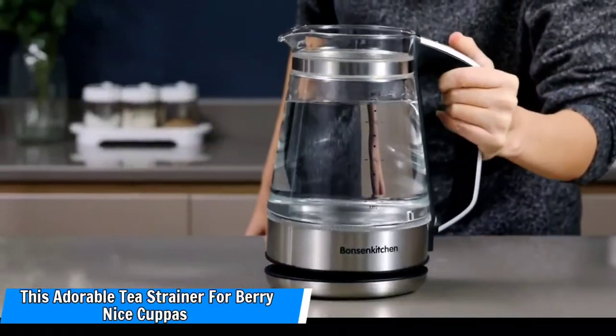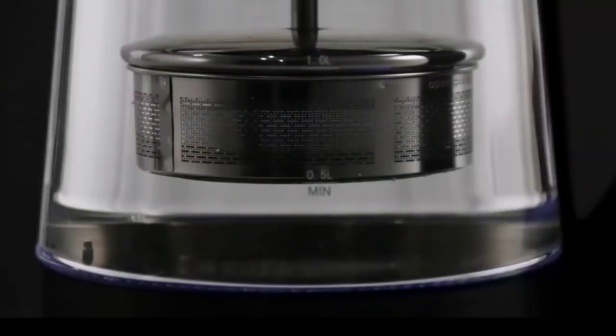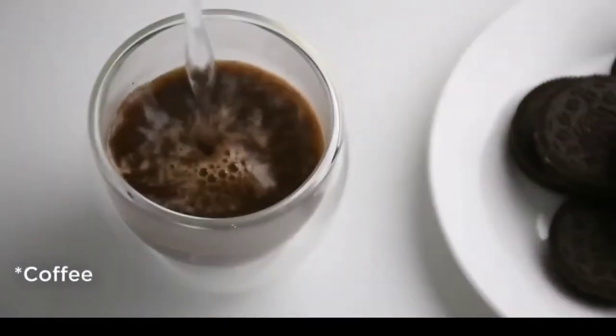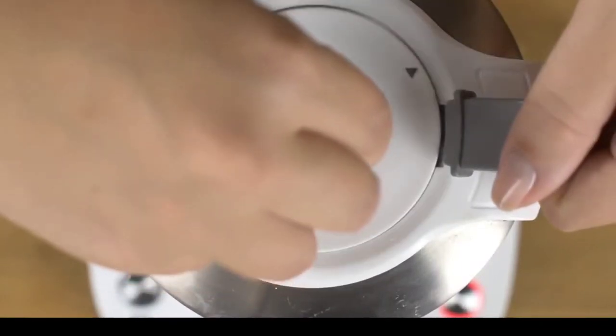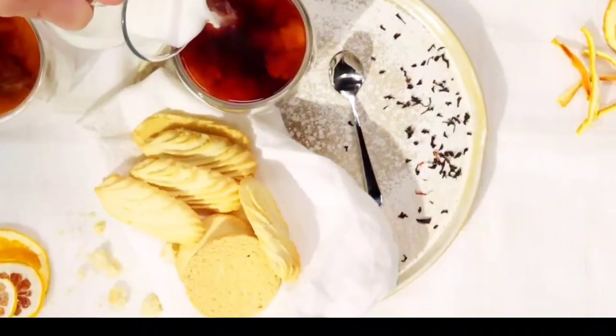Number 8: This adorable tea strainer for very nice cuppas. The strawberry-shaped novelty tea infuser is one of my favorite kitchen accessories. It's made of non-toxic silicone that can withstand extremely high temperatures, so there's no need to worry about dangerous chemicals leaching into your tea. Simply place loose tea leaves into the strawberry body, secure the cap, and brew a tasty cup.